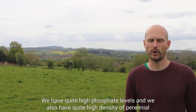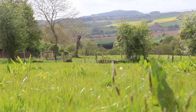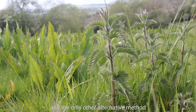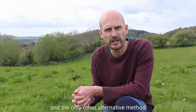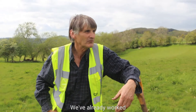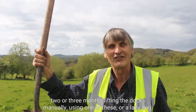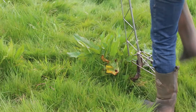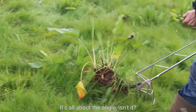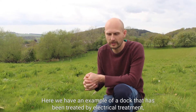We have quite high phosphate levels and also a high density of perennial weeds, particularly docks. Chemical treatment is not an option here, and the only other alternative method of removal used so far has been mechanical. We've already worked two or three months digging and lifting the docks manually using one of these tools or a lazy dog. It's all about the angle.